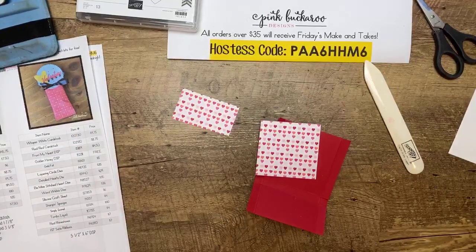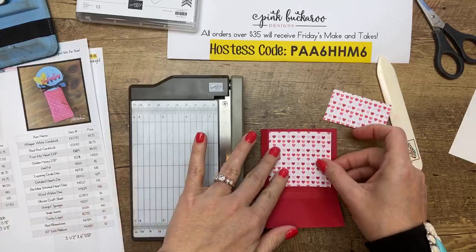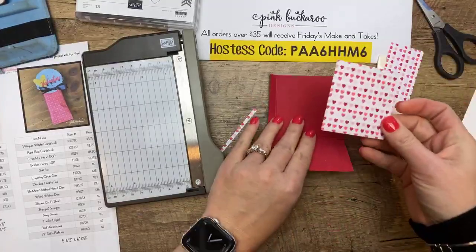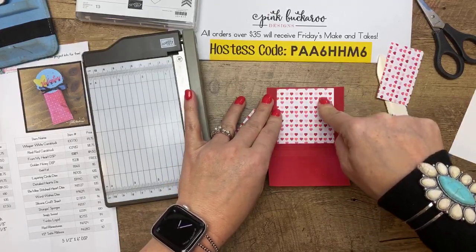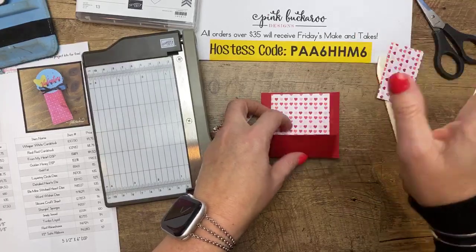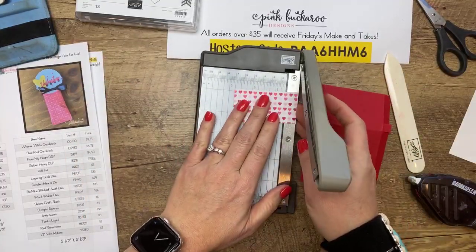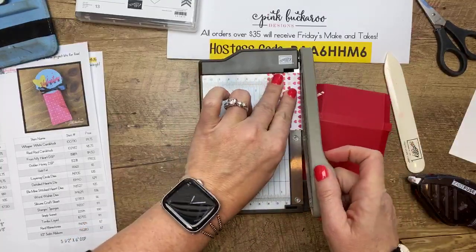I need to trim the DSP — on my notes it says I need two and five-eighths by two and a half. That little baby trimmer comes in so handy. Now this piece — if you're trying to conserve your paper, this folds up and over, so you could make it shorter because they're not going to see down there. Just a little tip in case you're running low on paper. The other piece needs to be two and five-eighths by one and three-eighths.